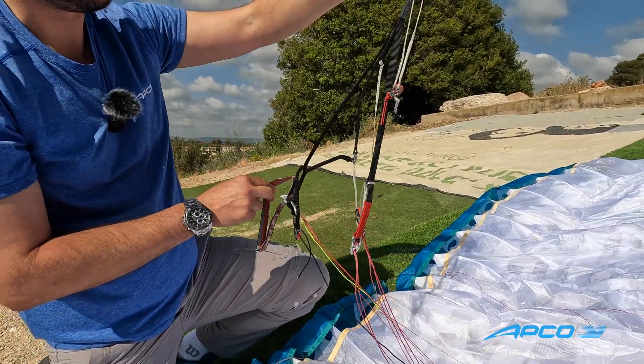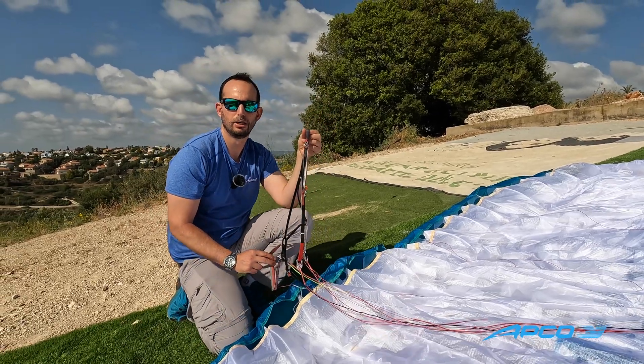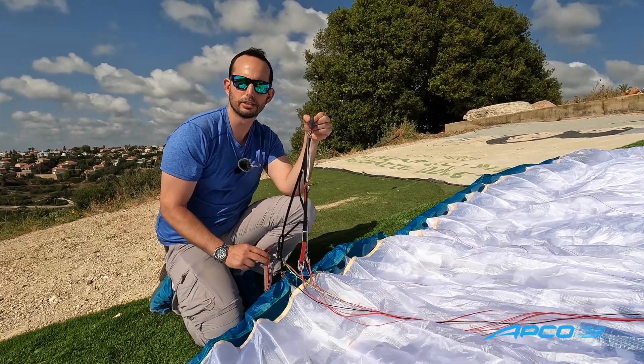That's about it. The glider is really nice to fly. We recommend that you try before you buy — contact your dealer and see you in the sky.